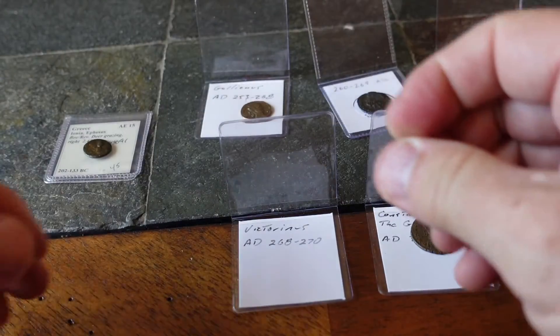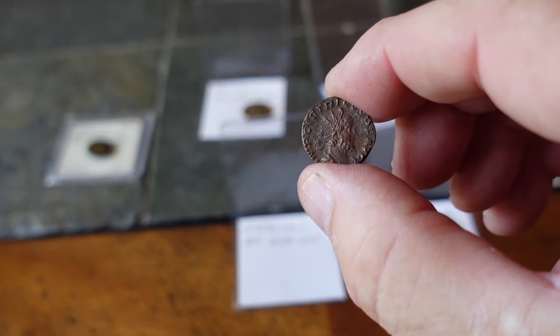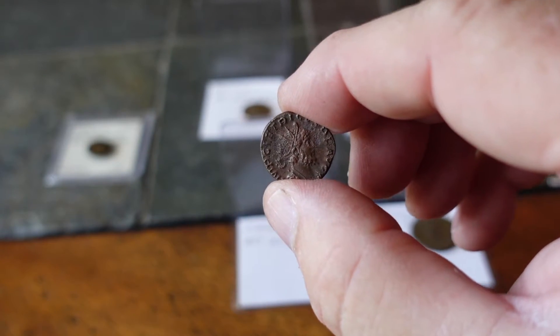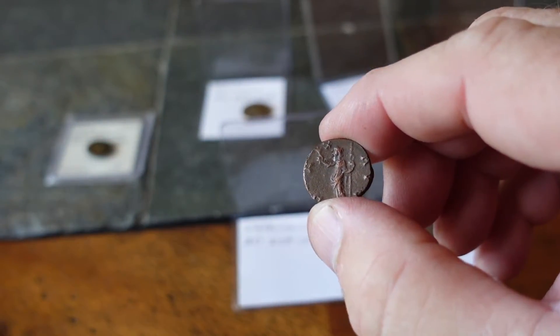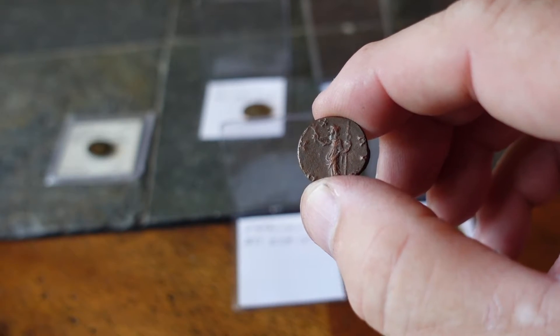This one is Victorinus, 268 to 270 AD. Again the radiated crown — a lot of these guys had beards, which I support. With a soldier or goddess of some sort on the back holding a staff again.